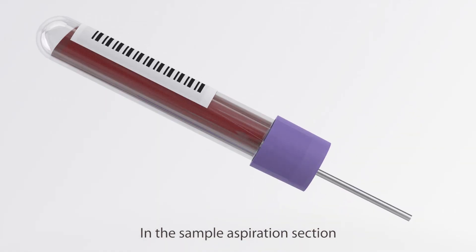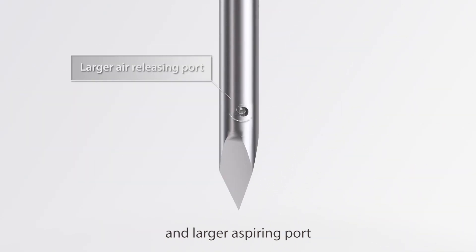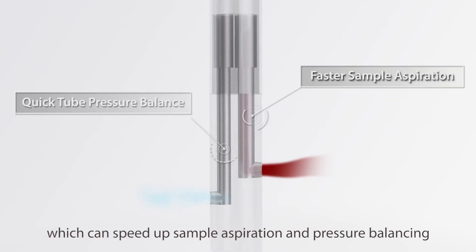In the sample aspiration section, the secret to speed lies in the air-releasing port and the larger aspiring port, which can speed up sample aspiration and pressure balancing.